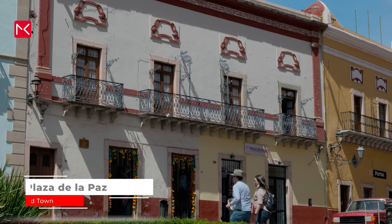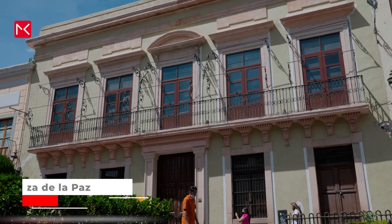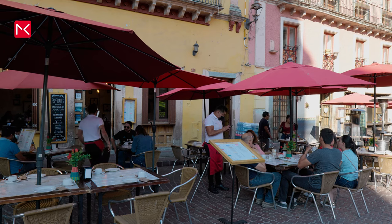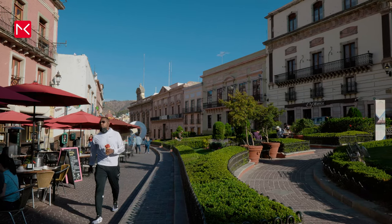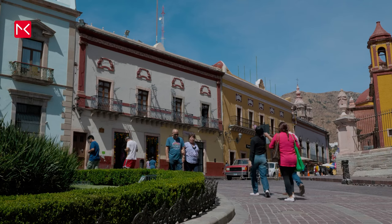You have to start somewhere in this overwhelmingly beautiful city, and let's do that in the old centre on this square — Plaza de La Paz, the square of peace. It's surrounded by colonial buildings, banks and restaurants. A long time ago these houses were home to counts and important men. The square has a lot of history, of course.